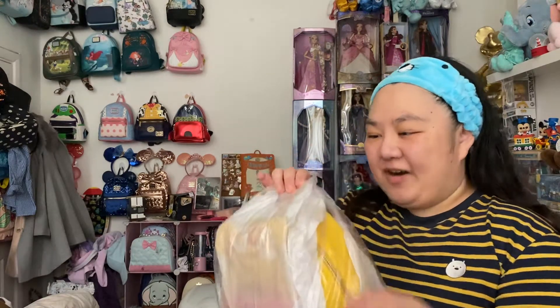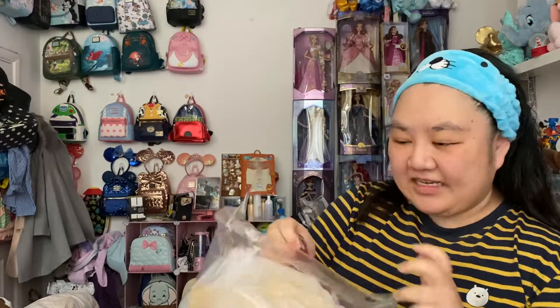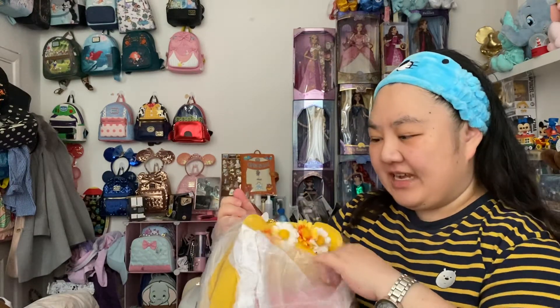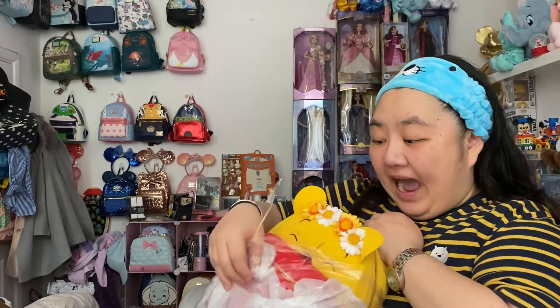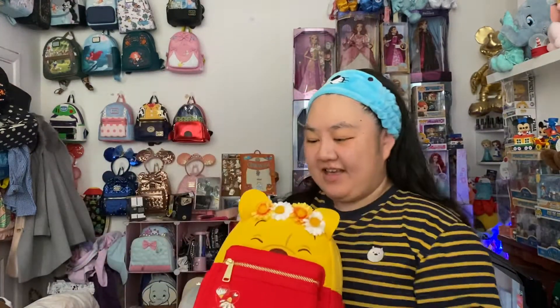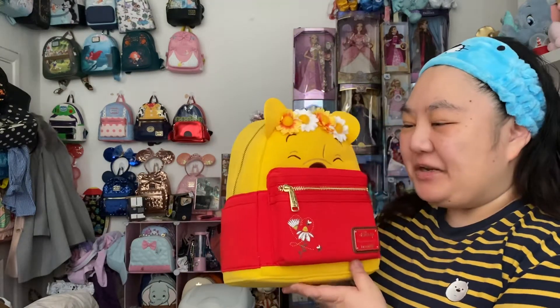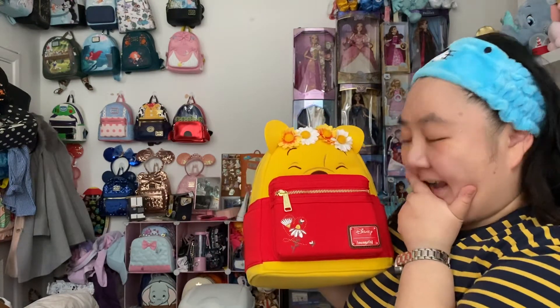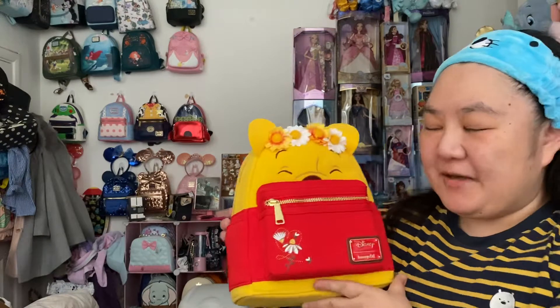I'm so excited! I mentioned in the last video that I have a very exciting bag from Funko Europe coming and it's finally come. I saw this on Box Lunch in the US first and I was hoping it was going to make its way over to the UK, so thank you Funko Europe for stocking this. Let me have a look closely - oh my goodness. This is the Winnie the Pooh Floral Crown Loungefly mini backpack - it exceeded my expectations!